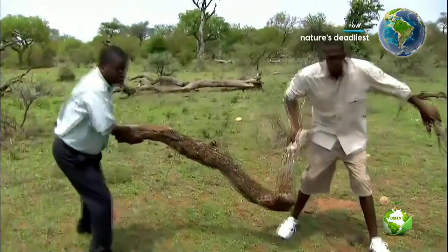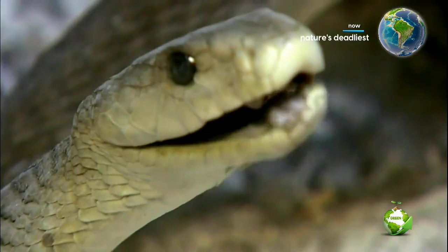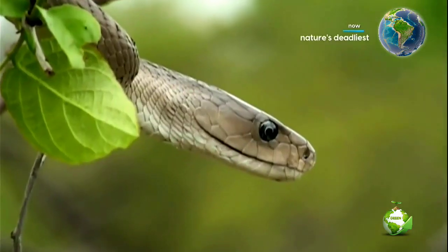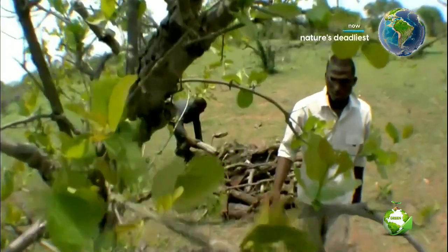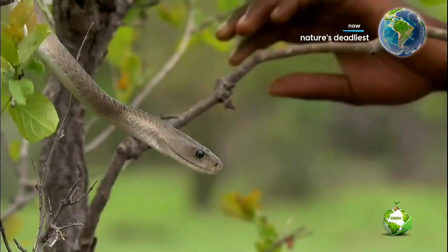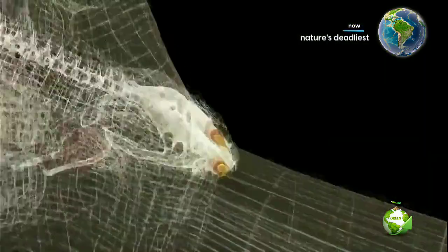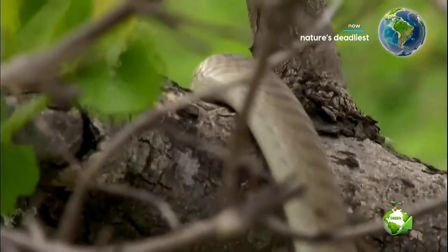If someone disturbs a black mamba, it immediately reacts with a warning. Animals, when they feel threatened, have two responses: flight or fight. Block the flight, and it's just going to turn around and fight. The black mamba's pressurized venom glands pump toxin into its half-inch fangs. The black mamba fangs are quite a bit larger than the green mamba fangs — you're looking at big venom yields of a very, very toxic venom.